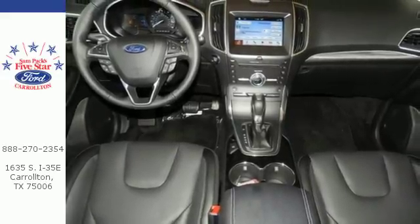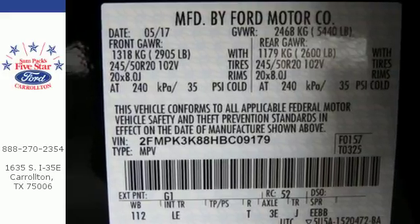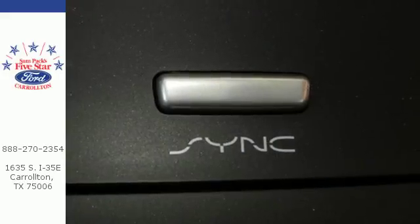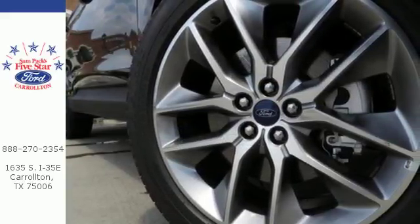And while the rear cargo management system helps organize your life, the safety canopy system adds another layer of safety during unexpected moments. Stay cool, calm and connected in this attractive Ford Edge. Stop in for a test drive today.